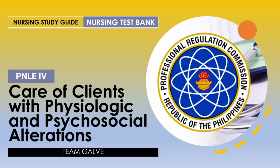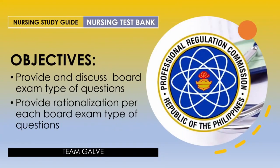Without further ado, let's jump into the objectives of today's discussion. We only have two objectives every time we do a nursing test banking video. First, I am going to provide and discuss board exam type of questions. Then I'm going to provide rationalization for each question. If there's anything I want you to take note from this video, that is the rationalization.